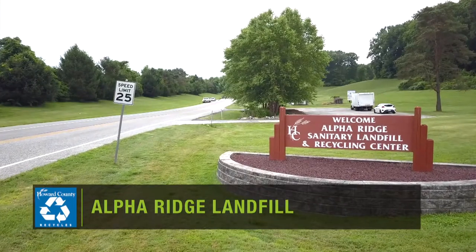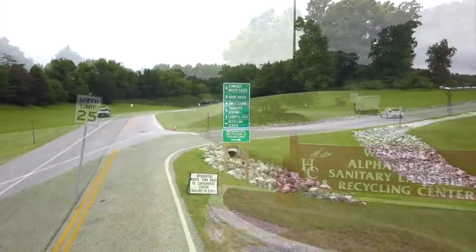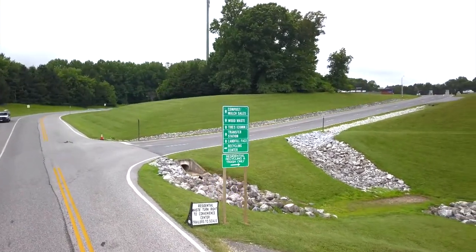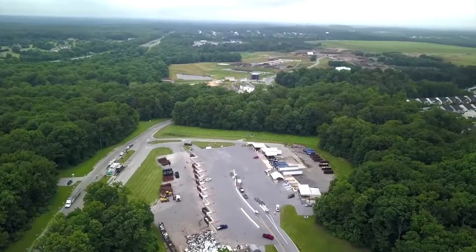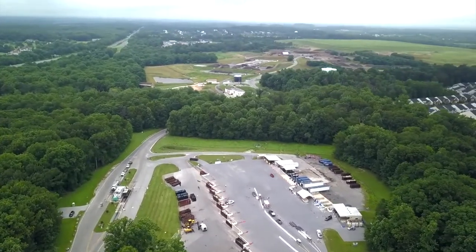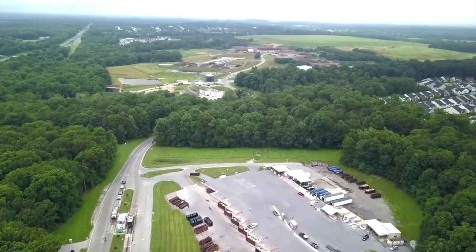Welcome to Alpha Ridge Landfill, Howard County's only active landfill open to both residents and businesses for recycling and waste disposal. On this 550-acre site, visitors take advantage of many recycling opportunities and help contribute to a countywide recycling rate of nearly 50 percent.